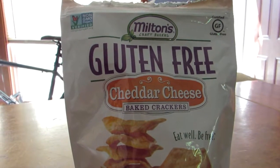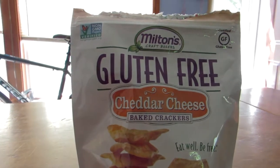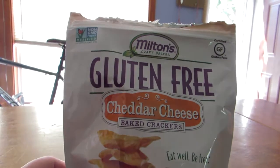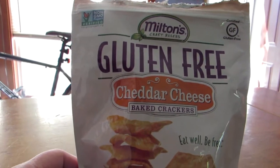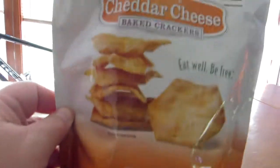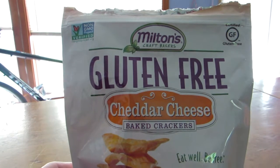Welcome back to Angie B's House. I'm Angie B and I just wanted to do a quick review of the Milton's Gluten-Free Cheddar Cheese Baked Crackers that I purchased. It is a four and a half ounce package. I did get it at Kroger — you can see that in my most recent haul.